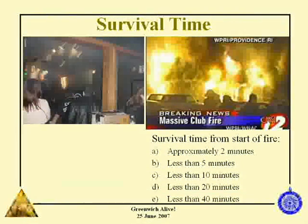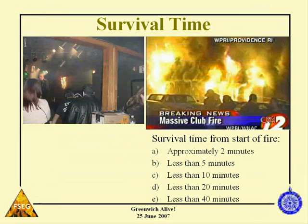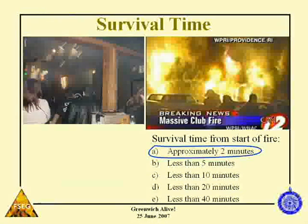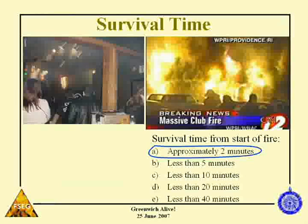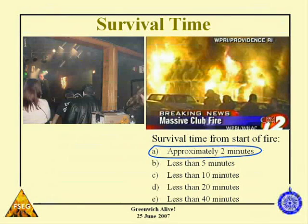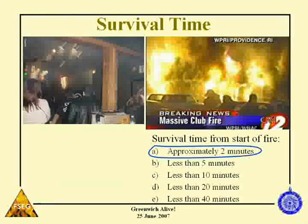The other question was about survival time. Most of you said about five minutes. In fact, if you stood at that spot, you had 90 seconds to live. So if you were on that dance floor for more than 90 seconds, you'd be dead. That's how fast these fires can develop.